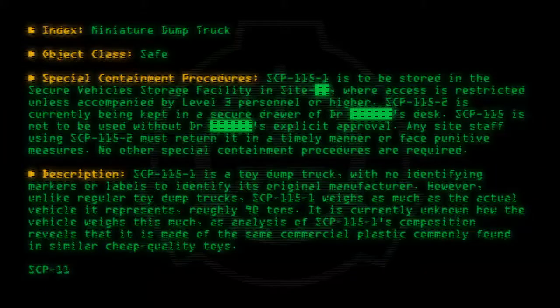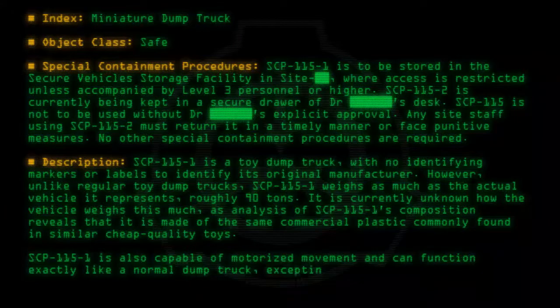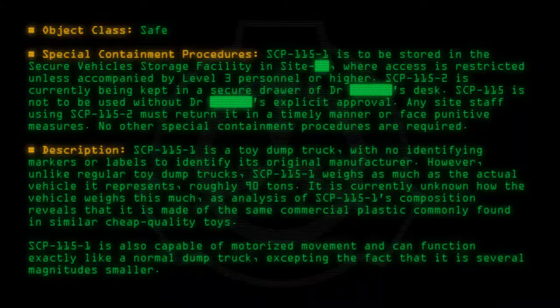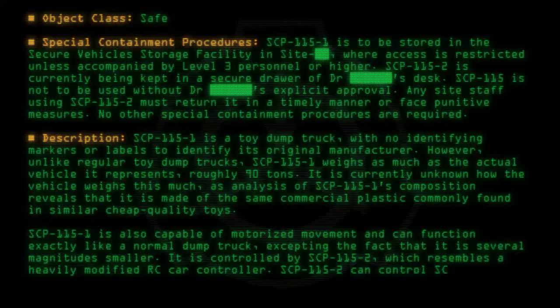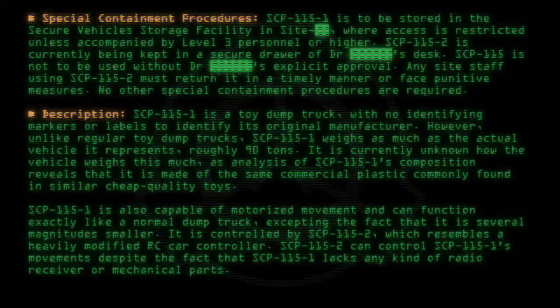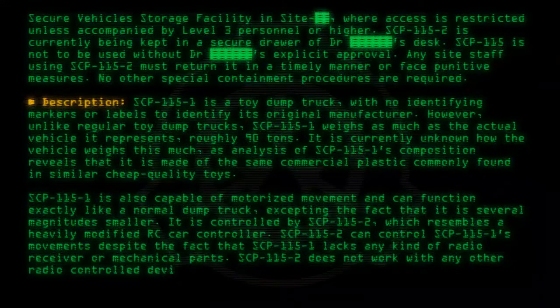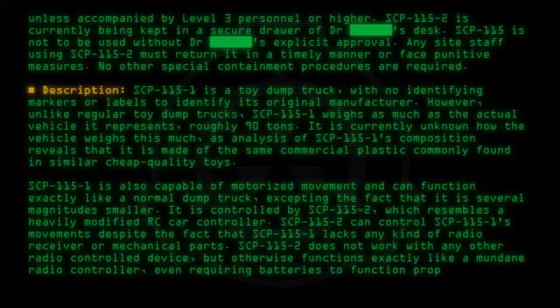SCP-115-1 is also capable of motorized movement and can function exactly like a normal dump truck, excepting the fact that it is several magnitudes smaller. It is controlled by SCP-115-2, which resembles a heavily modified RC car controller. SCP-115-2 can control SCP-115-1's movements despite the fact that SCP-115-1 lacks any kind of radio receiver or mechanical parts. SCP-115-2 does not work with any other radio-controlled device, but otherwise functions exactly like a mundane radio controller, even requiring batteries to function properly.